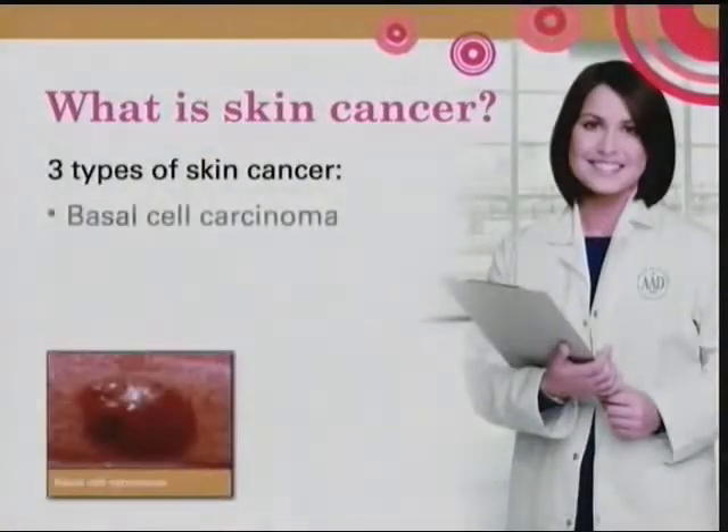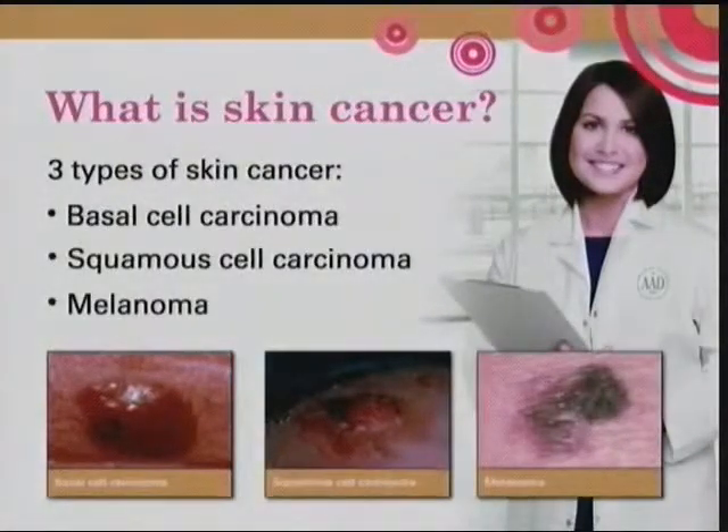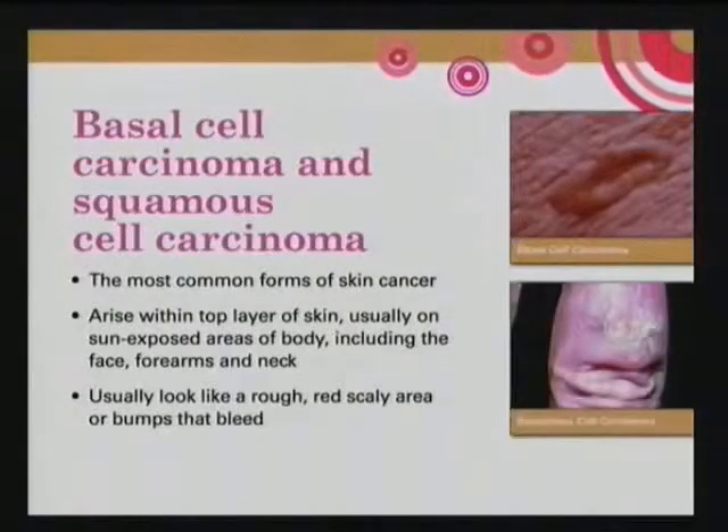There are three types of skin cancer. There's basal cell carcinoma — carcinoma is a word for cancer — squamous cell carcinoma, and melanoma, sometimes referred to as the mole cancer. Basal cell and squamous cell are the most common types. They usually occur on the top layer of skin in areas that get the most sun exposure: your face, head and neck, upper extremities such as forearms and arms, and then your trunk and legs. They can appear as a little bump or growth, sometimes scabbing over and bleeding, or a rough scaly patch of skin you might otherwise think of as eczema.